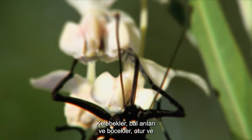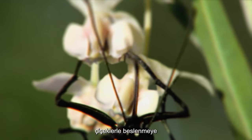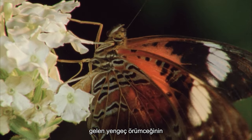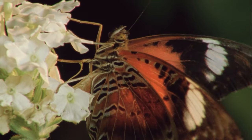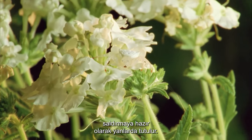Butterflies, honeybees and beetles are common prey for the sit-and-wait predatory tactic of the crab spider, as they come to feed on the very flowers that hold their enemy. The spider's sturdy front legs are held to the side in readiness to strike.